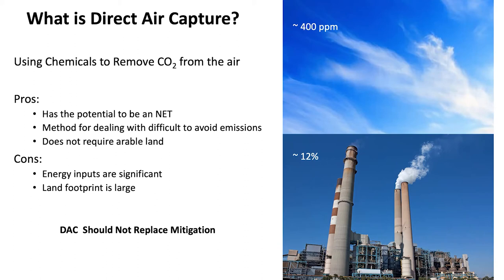Some of the pros are that it has the potential to be a negative emissions technology. It's a method for dealing with difficult-to-avoid emissions, like from the agricultural sector, transportation, and industry. It does not require arable land — biofuels are a great solution until you scale them up significantly, at which point they start to compete with food for land. One of the benefits of direct air capture is you don't have to worry about that. You would never compete with arable land to build a direct air capture plant, though it does need to be nearby dedicated storage to minimize transport of the CO2, and you need low-carbon energy nearby to fuel one of these plants.